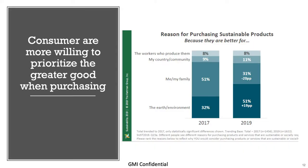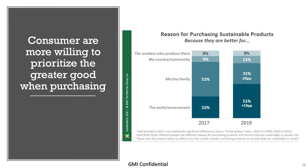Consumers have changed recently in their willingness to prioritize the greater good when purchasing products. Previously, consumers would make purchasing decisions because a product was important for themselves or their family. But looking at the 2019 data, there's been a shift — growers and consumers are now willing to make purchasing decisions not just for themselves, but more so for the earth, the environment, and the greater good. That's a big and relatively new change.